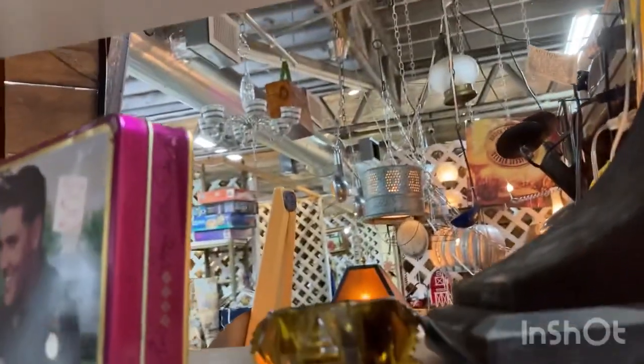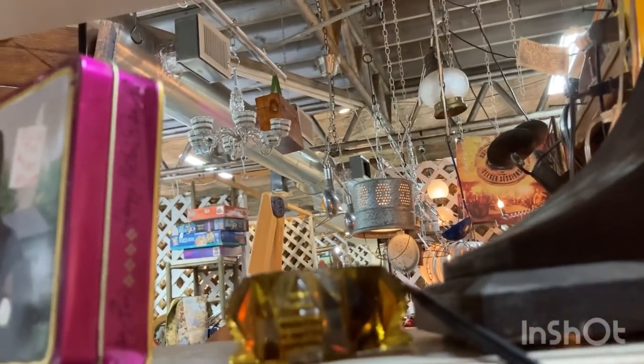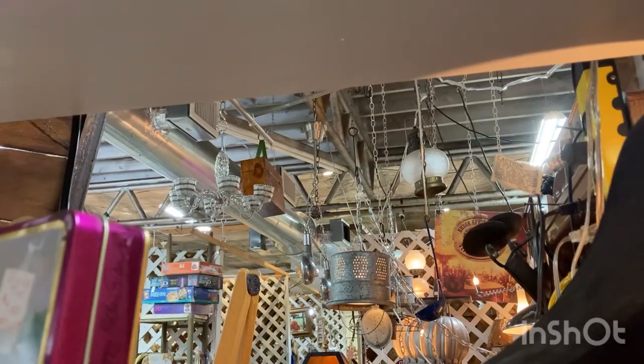Oh, here's a Tinkerbell lamp! I know what she is — she's only $12. I'm gonna set this down.